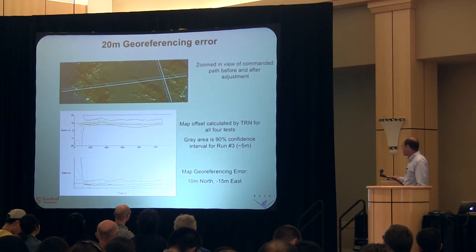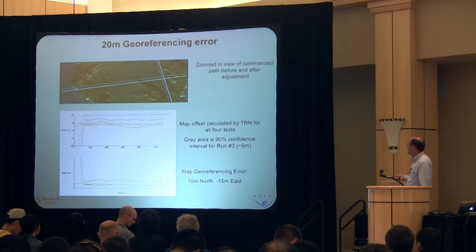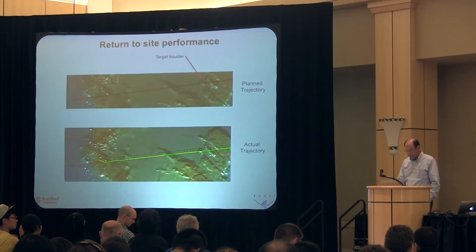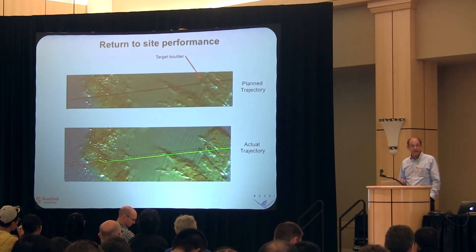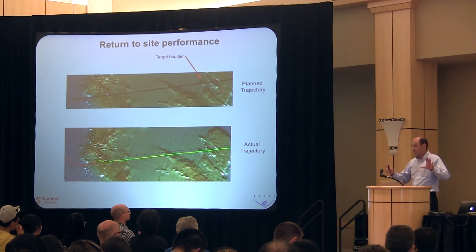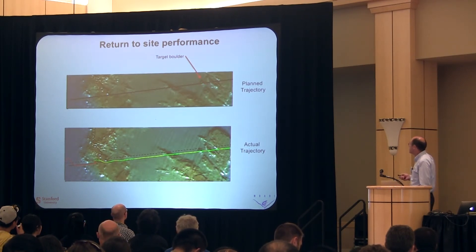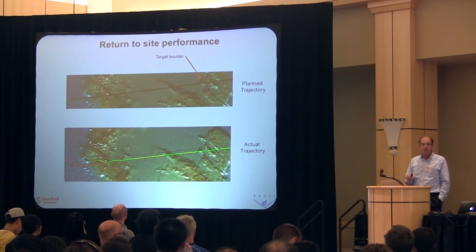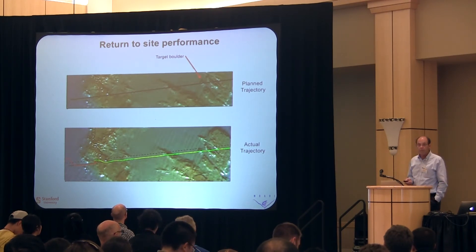How well does this filter work? This is a plot of estimates over four runs — you can see they're all converging on about the same 20-meter offset, within the error bounds we had predicted. This is working quite well. In terms of return-to-site capability: we drew a trajectory on a map that has that 20-meter offset, trying to go over a target boulder. Had we flown on pure inertials, we would have flown the dashed line and missed the target altogether. What we actually flew went right over the site. To our knowledge, this is the first-ever demonstration of this kind of capability in an AUV operating out in the ocean.